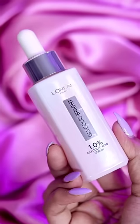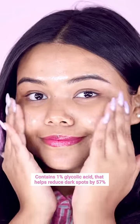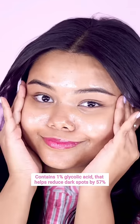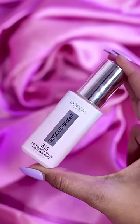I'm gonna go ahead with L'Oreal's Glycolic Bright Face Serum. It has 1% glycolic acid — my secret to instant glow — and it also reduces dark spots by 57%. And don't forget the eye serum.